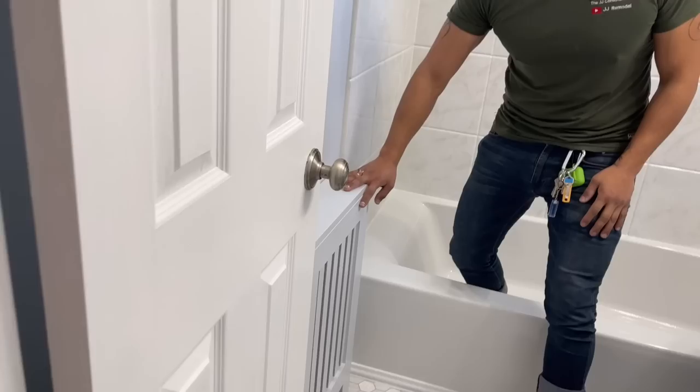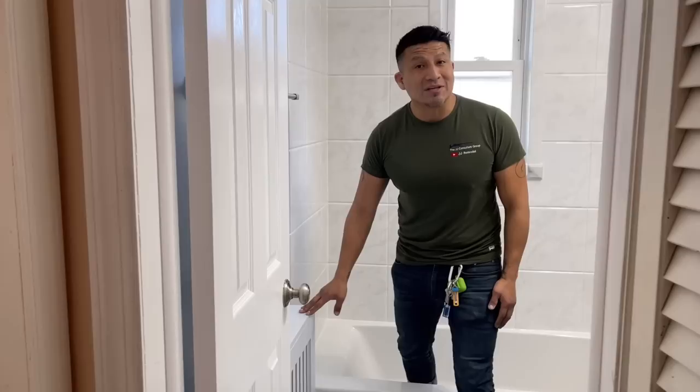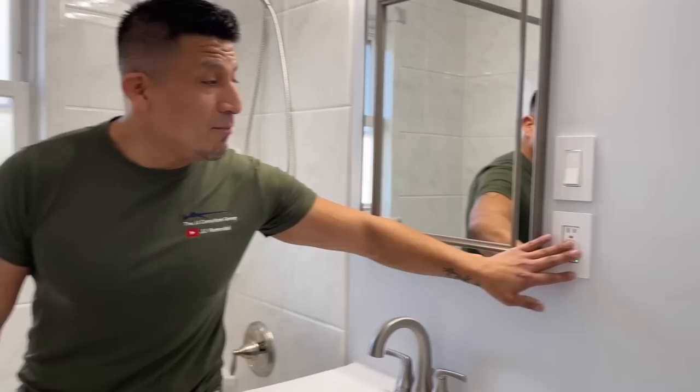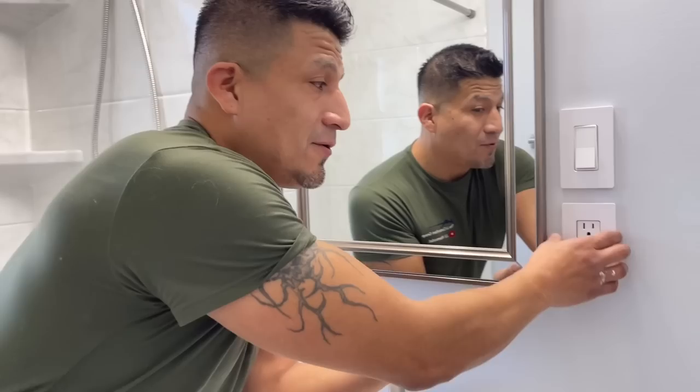Another thing we did: the homeowner had ordered her own cover for the radiator. This was actually less expensive than us customizing it, and she was able to choose exactly what she wanted — all we did was paint it up. We also added more modern switches. They come off if you want to take a look — different types of face plates depending on your budget. You can spend all different kinds of money on those.